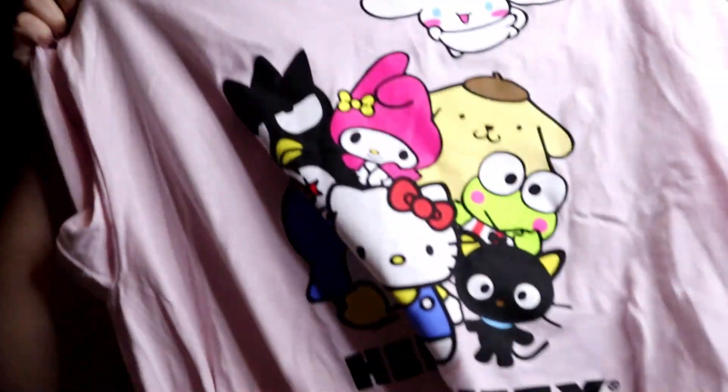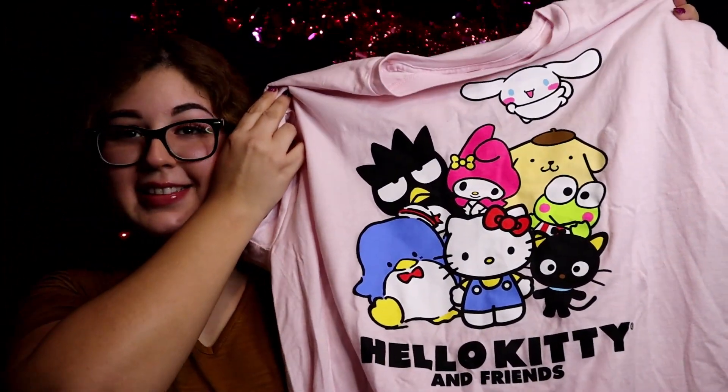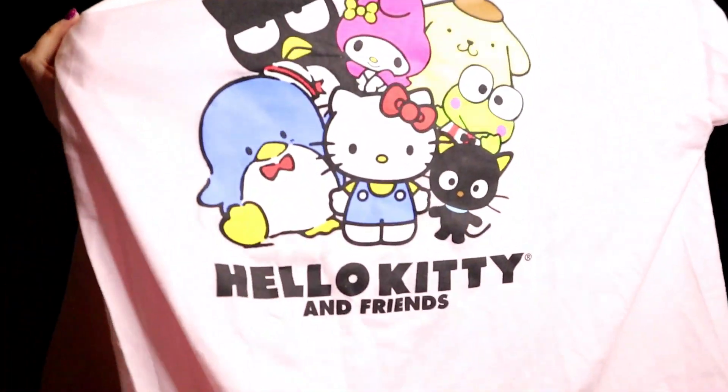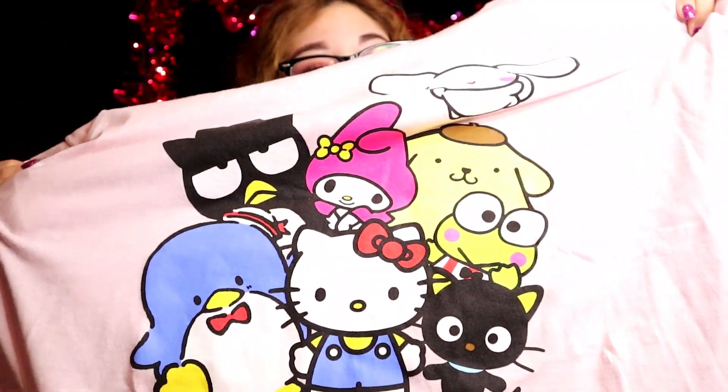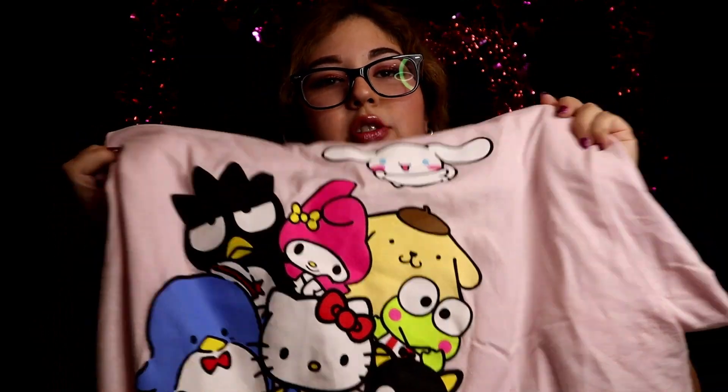Let me show you the next one. The next shirt that I got is this light pink Hello Kitty shirt. Look at that! Maybe I'll wear this one, I don't know, but I'm for sure gonna wear one of these two. Which one's your favorite guys, let me know? Do you guys like to dress with shirts with characters, or do I need to grow up? Let me know!